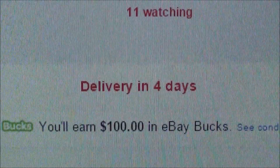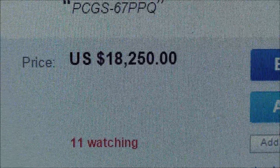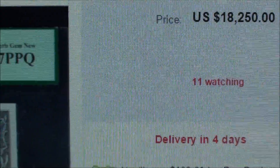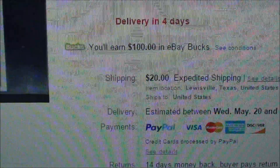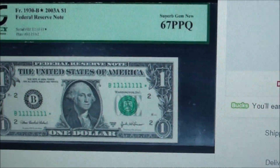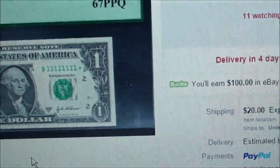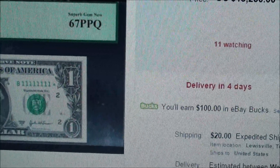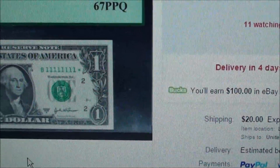Check it out. That's right — $18,250 for this one dollar bill, and you know what? You still got to pay $20 shipping. So yeah, I don't know about you but that motivates me. A little over $18,000 and you still got to pay for shipping for a one dollar bill.